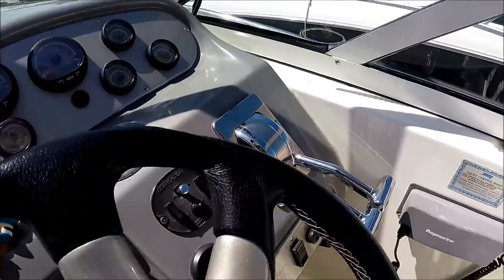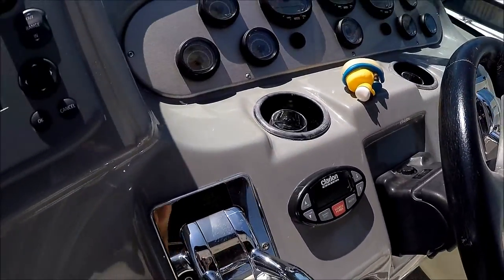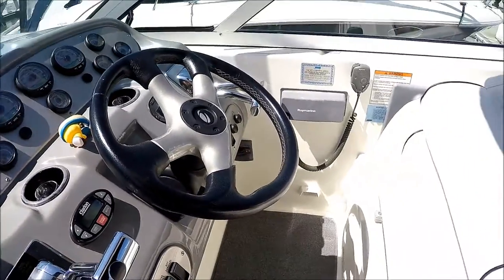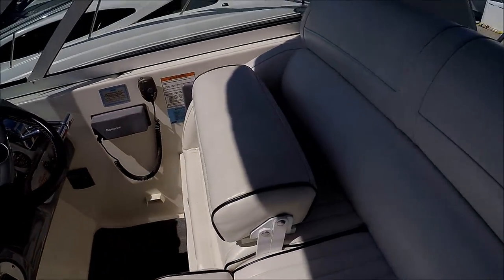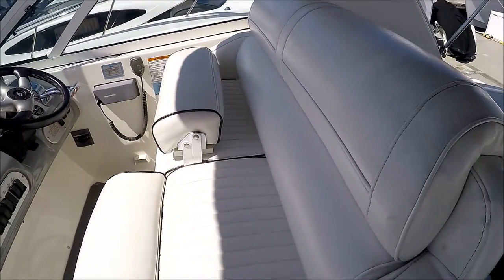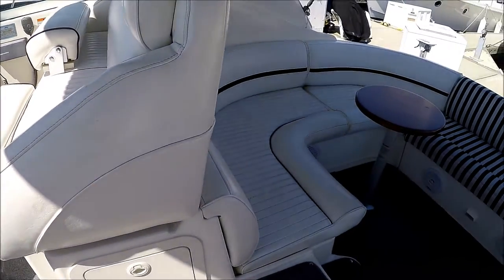We have tilt steering and a Clarion stereo control right there. We've also got a thigh rise bolster seat, and under the companion seat right there we have extra storage.